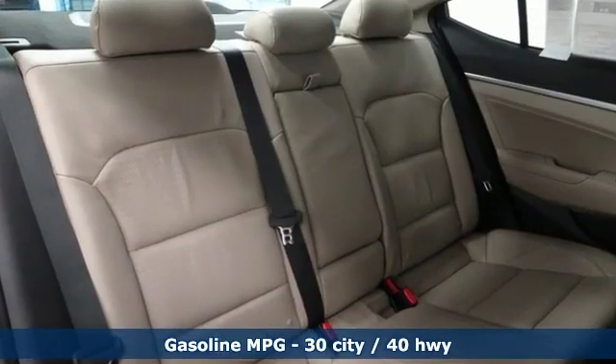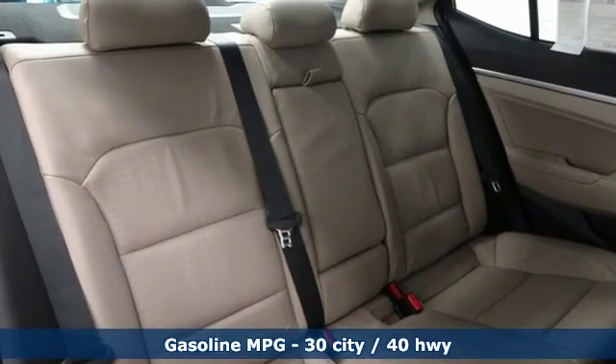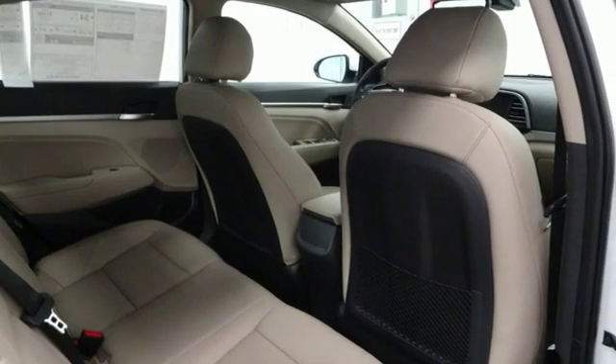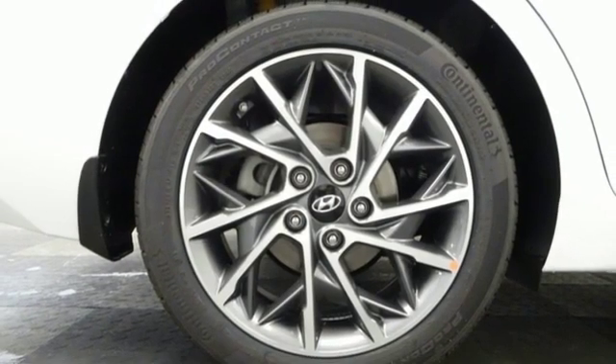Streaming audio. Power heated mirrors. Front heated leather bucket seats. Auto dimming rear view mirror. Doors and push button start proximity key.